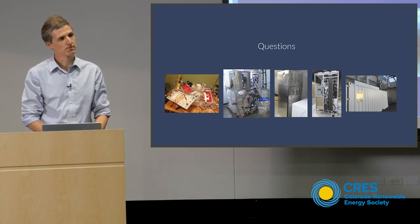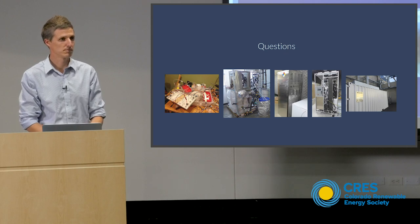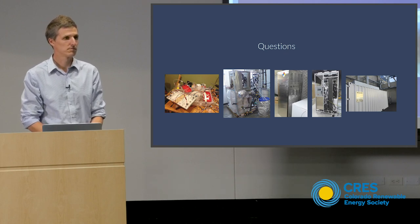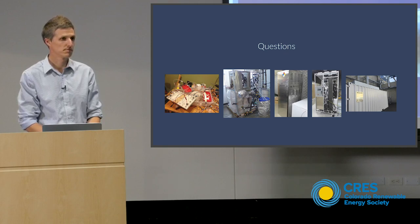I can understand how using it for blast freezers makes a lot of sense because you have that big load and you're using storage to build up for the next cycle. But in the case of a steady-state load — like a supermarket — how would that work?